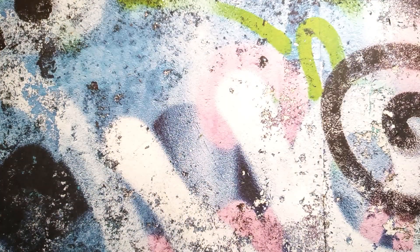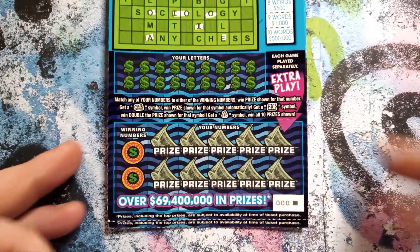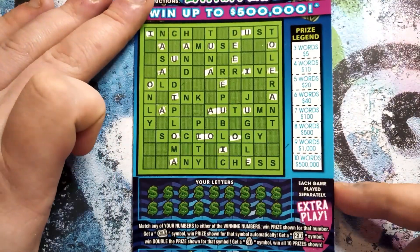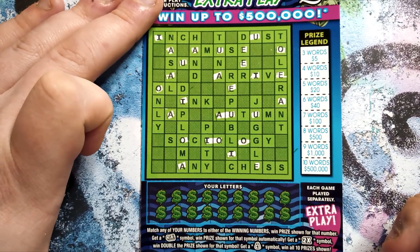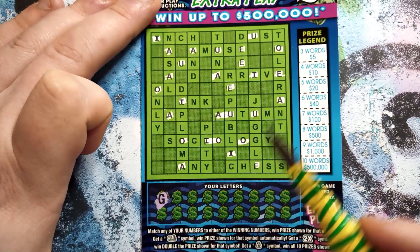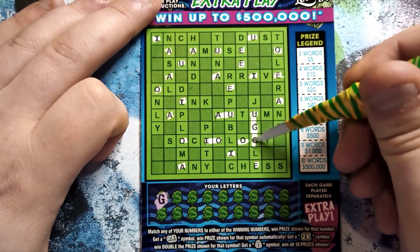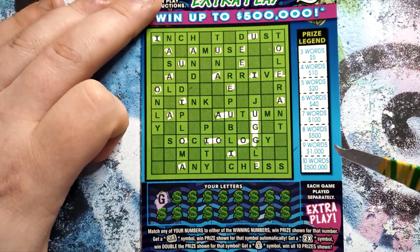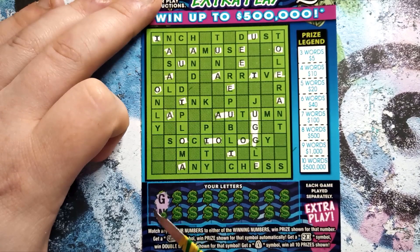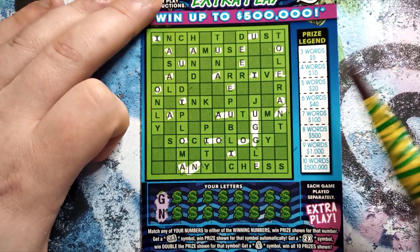Now let's move on to the $5 crosswords with the extra play at the bottom — my favorite part. Start out with ticket zero, work our way up. Again, the vowels are scratched on these tickets as they're all guaranteed to come up. Start out with a G, guys. Looking for a G, and we only got two of them. In this one, you've got to get three or more words.